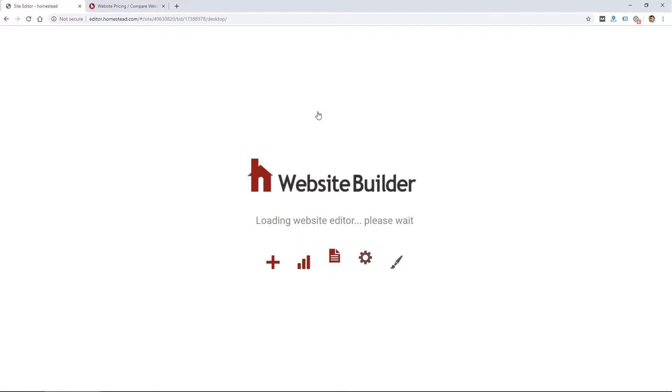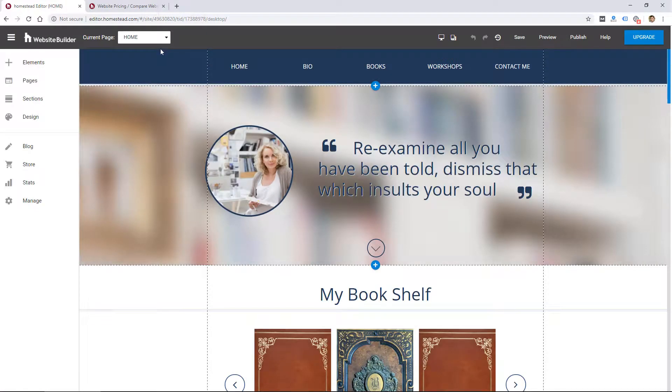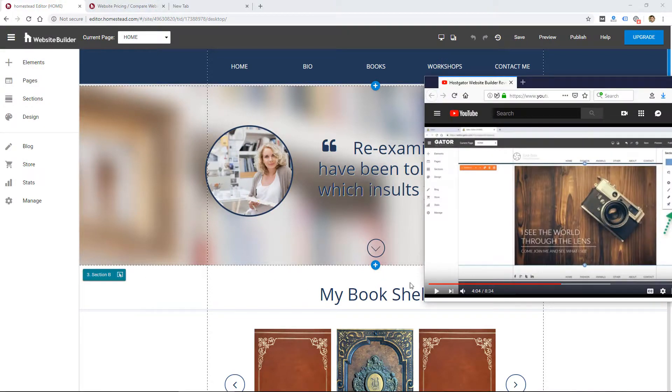I went through and chose a design theme, and pretty quickly I realized this was very similar to a website builder I reviewed recently — the HostGator Website Builder. I released that video just a few weeks ago, and it was very obvious that it was a similar website builder, which actually makes sense.